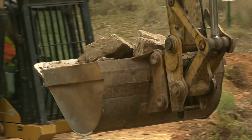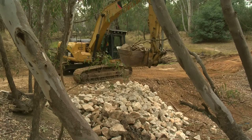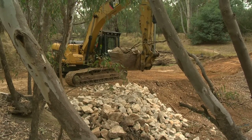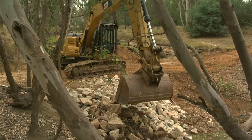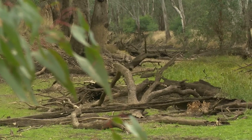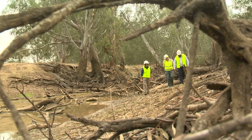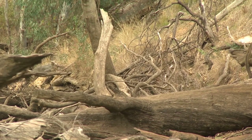The fish passage we've got designed here is one of six passages that we're developing right across the north-east catchment, with funding provided by the Victorian State Government's Environmental Water Works and Measures Program. Once these structures are complete, the entire length of the Ovens River will then be open for fish passage from top to bottom. It's nice to have a project that actually links tourism and recreational activities while also getting a benefit for the environment at the same time.